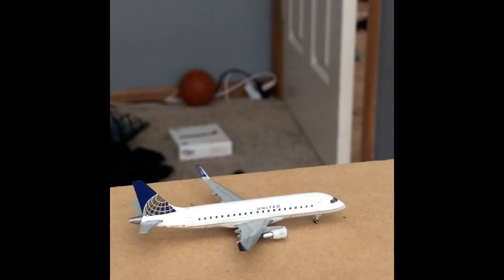First up, holding short for departure is a United Express operated by SkyWest ERJ-175 with service to Myrtle Beach.